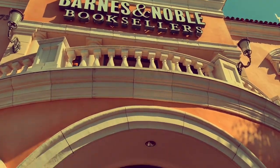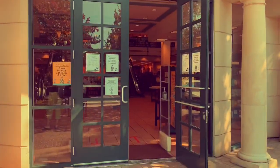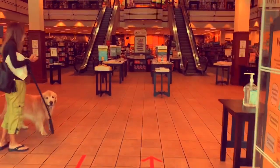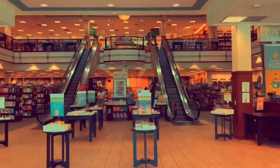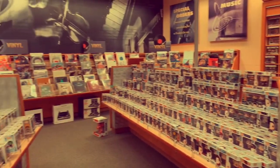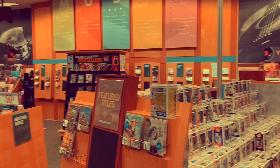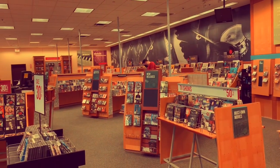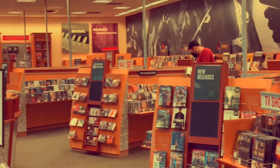I'll pause right here and pop into Barnes & Noble real quick to pick up my pre-order. The Criterion collection section is still the most happening spot in the store.